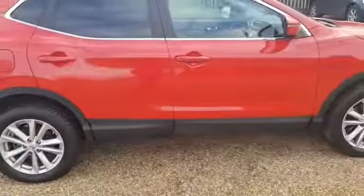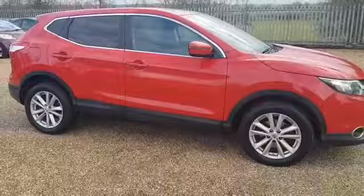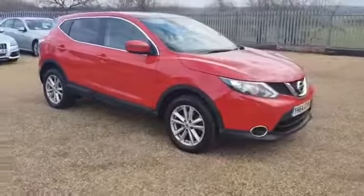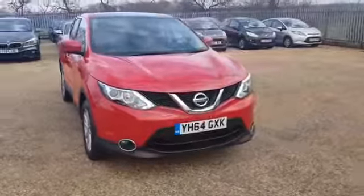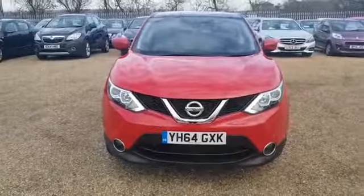The car is in fantastic condition. This car comes with full service history and is fully HPI clear. If you're interested in this Nissan Qashqai or any of the other cars we offer, please feel free to give us a call. We're more than happy to answer any questions and look forward to speaking to you soon.